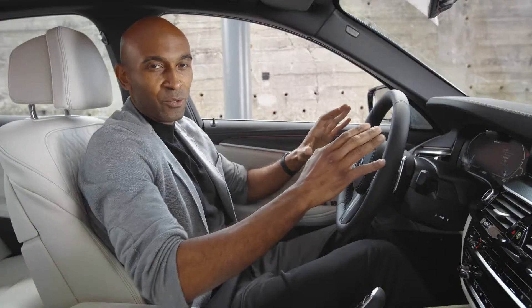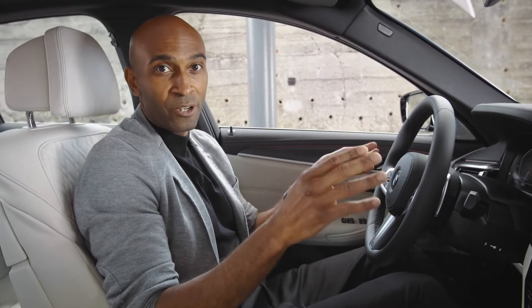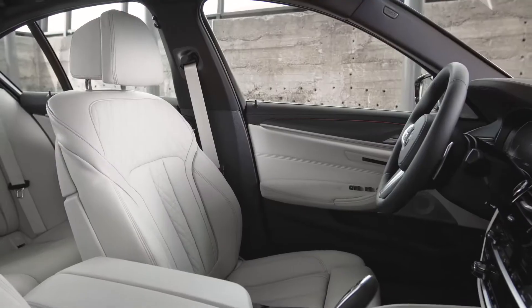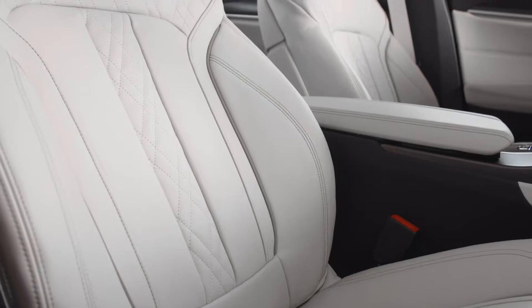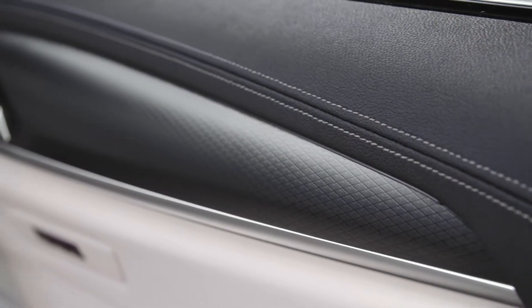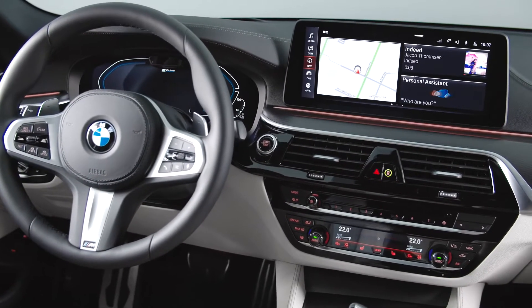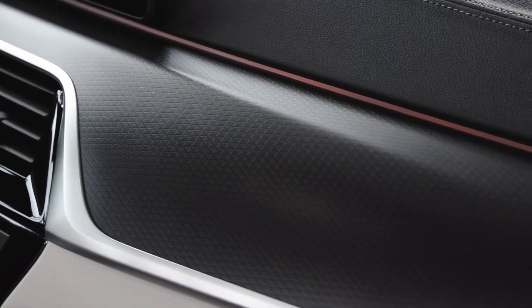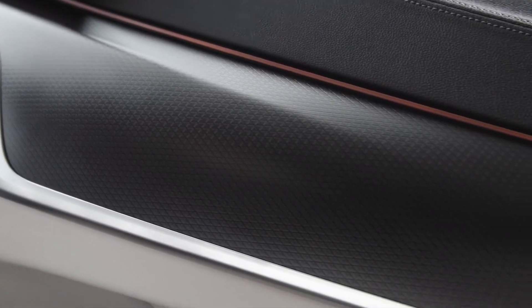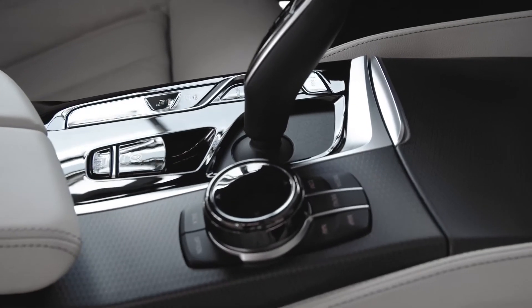Let's have a seat. The interior is driver-centric and very elegant here in ivory white napa leather. Also well known from the 7 Series is the lighter contrast stitching on the Sensatec instrument panel, which continues over to the doors. The M Sport package also features two new trims, and this one is equipped with aluminum rhombical smoke gray. The center console also received an update and now shines in high gloss black.